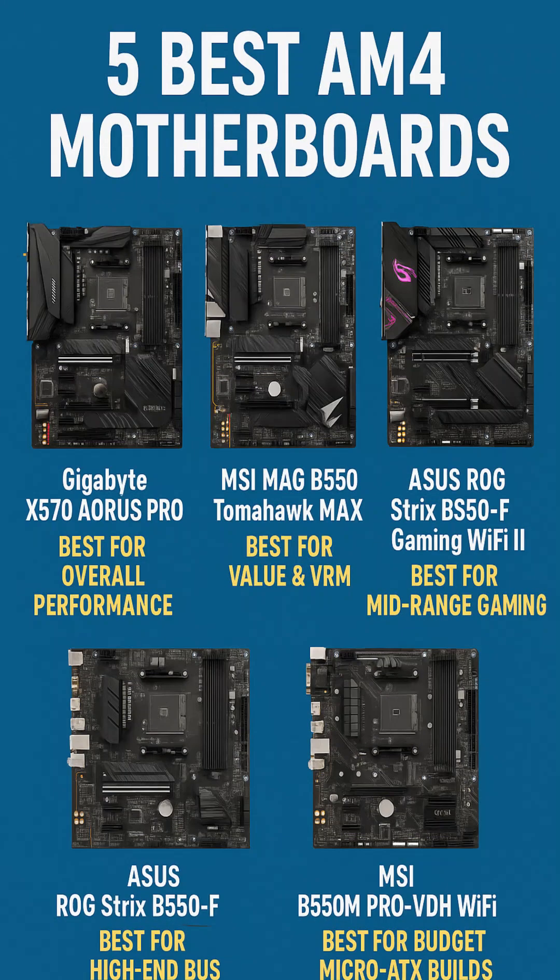5 Best AM4 Motherboards. Number 1: Gigabyte X570 Aorus Pro — Best Overall AM4 Motherboard. The Gigabyte X570 Aorus Pro stands as one of the most balanced AM4 motherboards available today. Featuring the powerful X570 chipset, this ATX board delivers reliable performance, robust overclocking potential, and modern features that make it a great long-term investment.